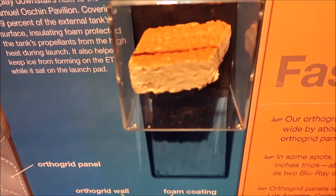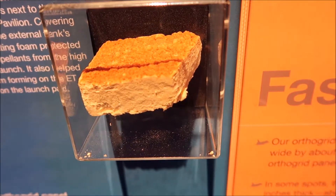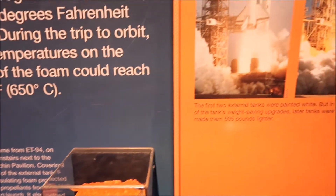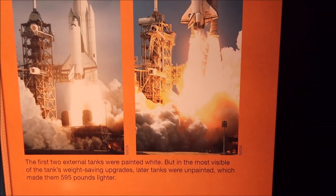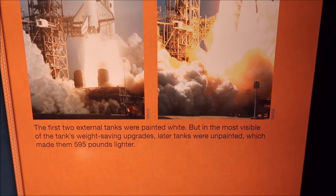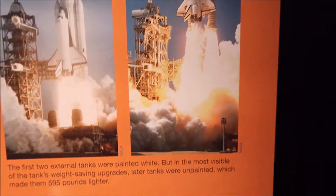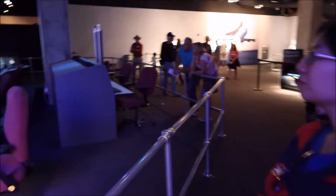I think it's supposed to have foam — they have a lot of foam. Here's part of the foam from the inside. The first two tanks were painted white, but then they were just left unpainted, so the orange is actually the unpainted type. So everything adds weight — even paint — when you're trying to get up.